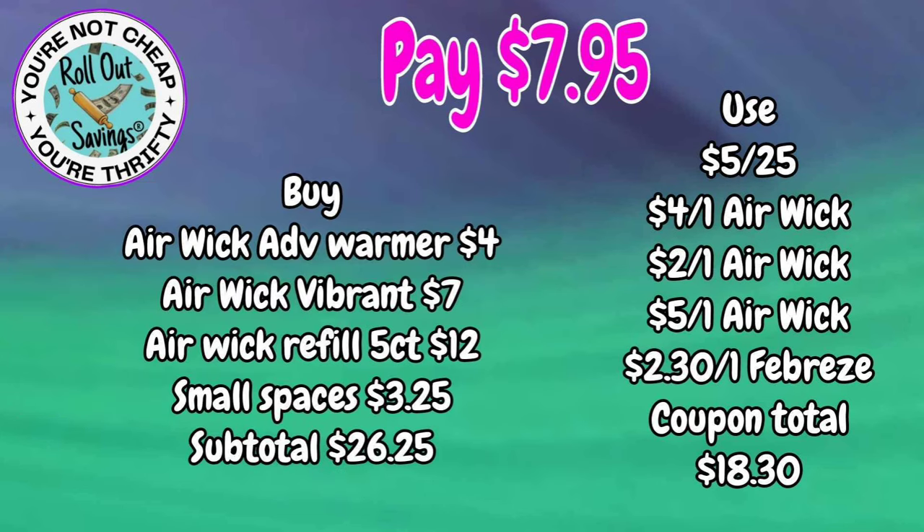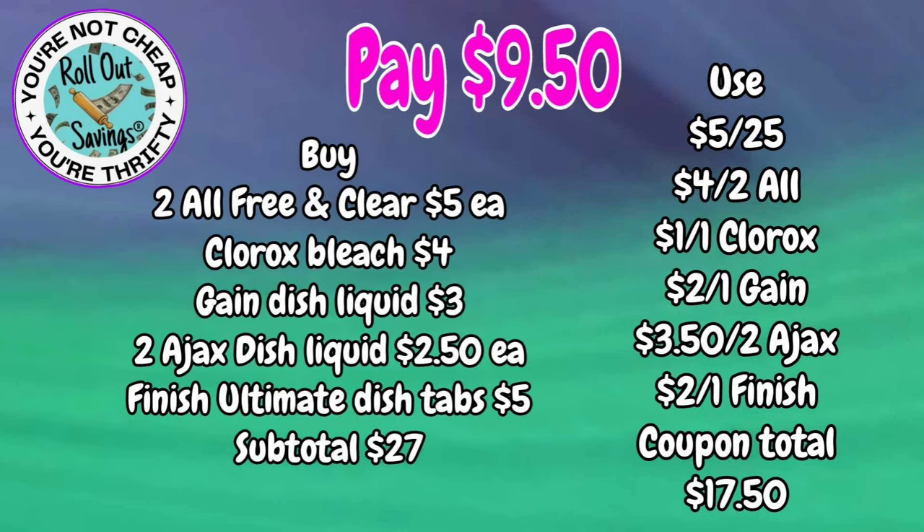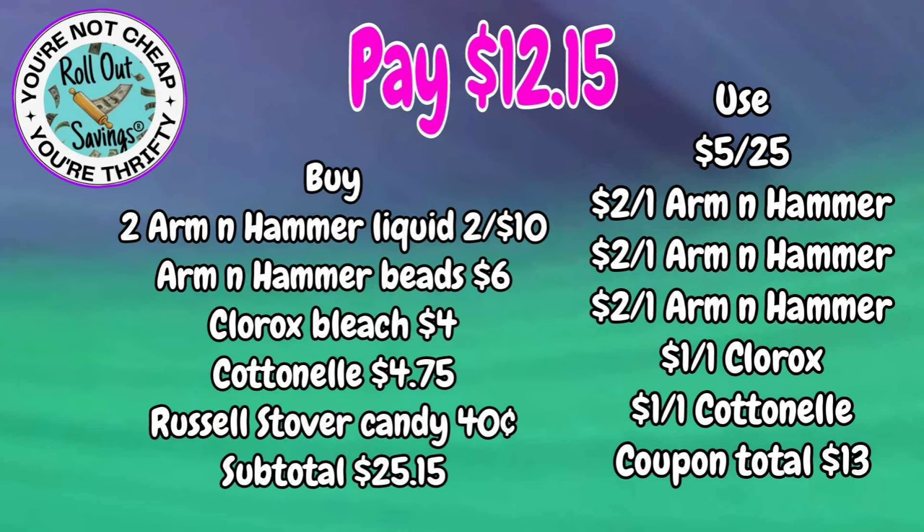The air care deal comes to just $7.95. For $9.50, you're going to get a Gain Easy Squeeze, some Finish tabs, two Ajax, two All, and a Clorox bleach. For $12.15, you're going to get your Cotton, All, a Clorox, All Beads, and a Russell Stover candy as a 40-cent filler — all for $12.15.